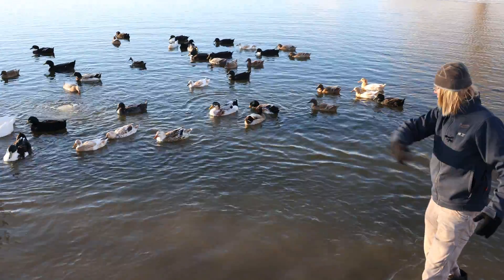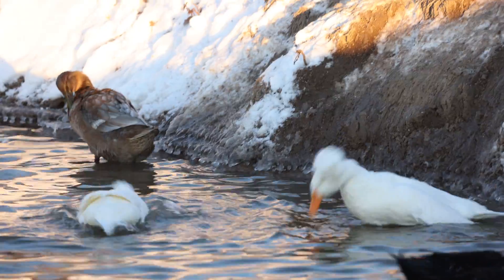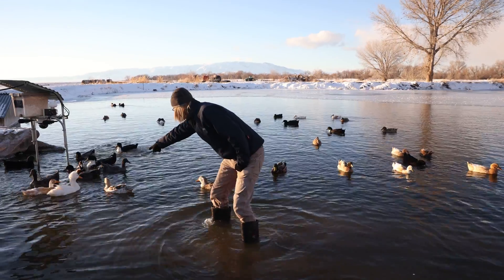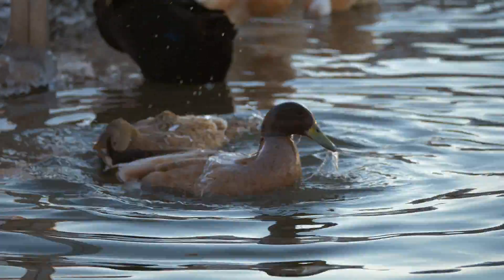Ducks? You're not cold? None of ya? Why is that? Their feathers — do you notice? Look! The water just runs right off them!